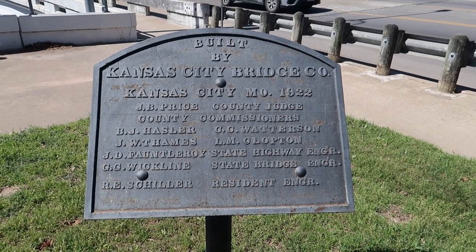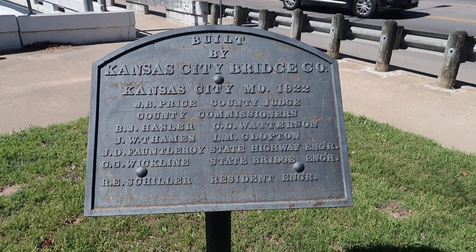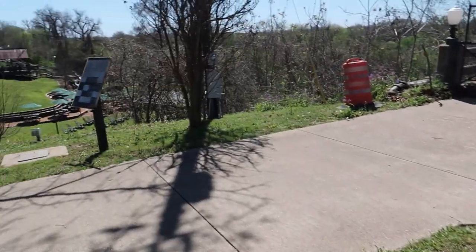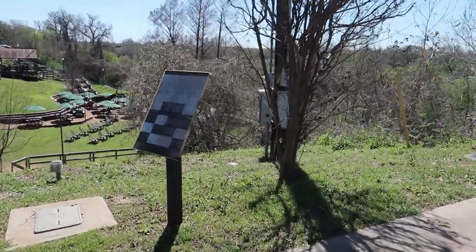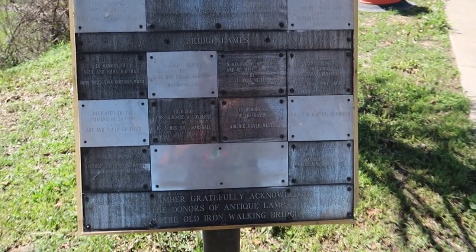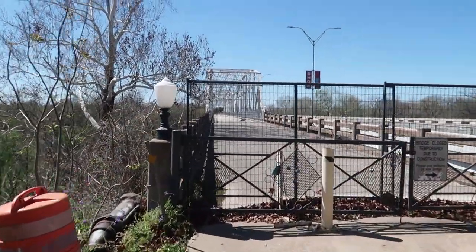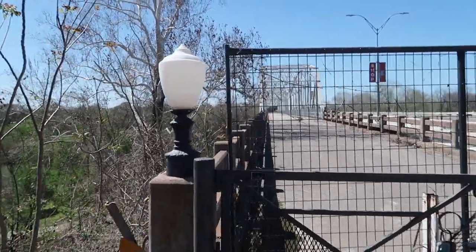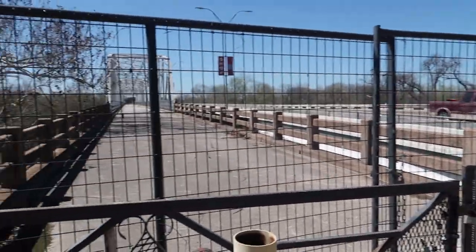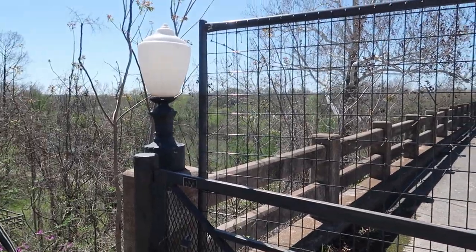A little history on the bridge here — it was built in 1922 by the Kansas City Bridge Company of Kansas City, Missouri. Good to see the history here. As I came over this way, there are different placards of people who donated in honor of the antique lamps that are part of the bridge. Very awesome to see that people have contributed to making sure this bridge stays a beautiful part of the Bastrop area.